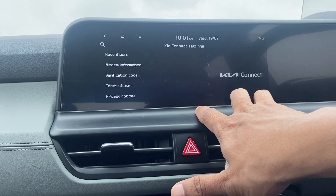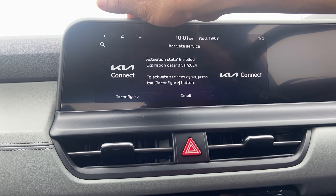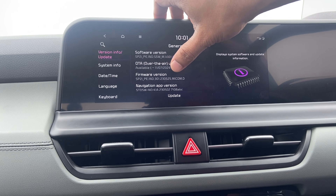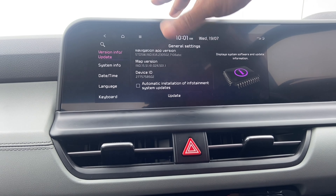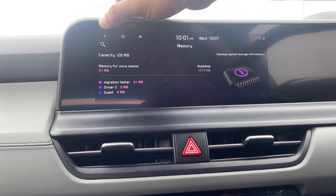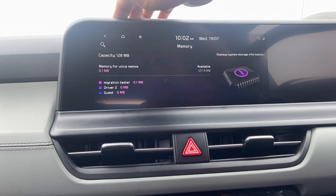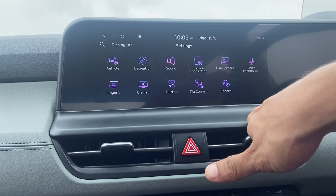The Kia Connect section covers the connected app technology. In General Settings, you can see the model information and enable automatic OTA updates when released. The system has 128 MB of storage and shows capacity used by voice memos and other content. Time, date, language settings are here too — in addition to English, several Indian languages are supported, and interestingly Korean is also listed at the end.